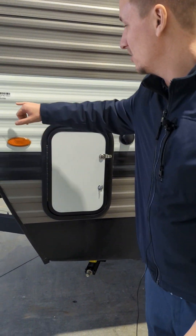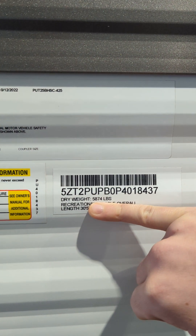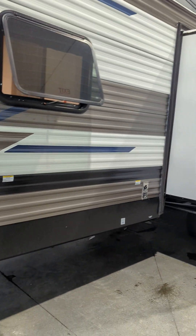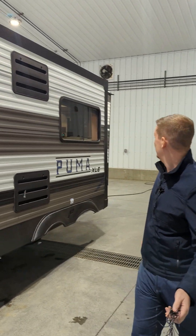This unit with bunks is a really good weight. If you can zoom in, Kevin, it says dry weight 5,874. And then your GVWR is 7,528. So this is good for some SUVs and pretty much any half-ton as well.